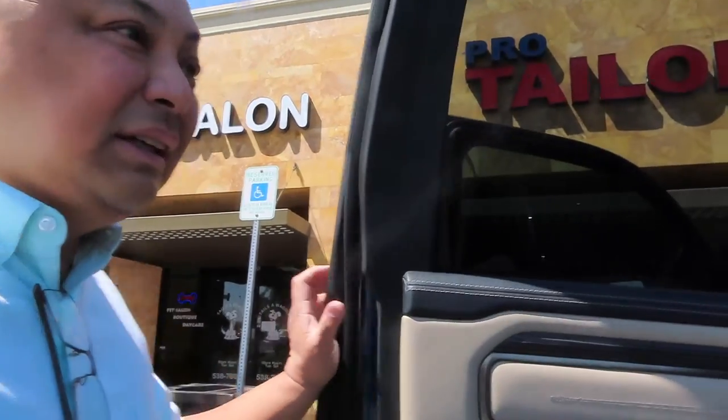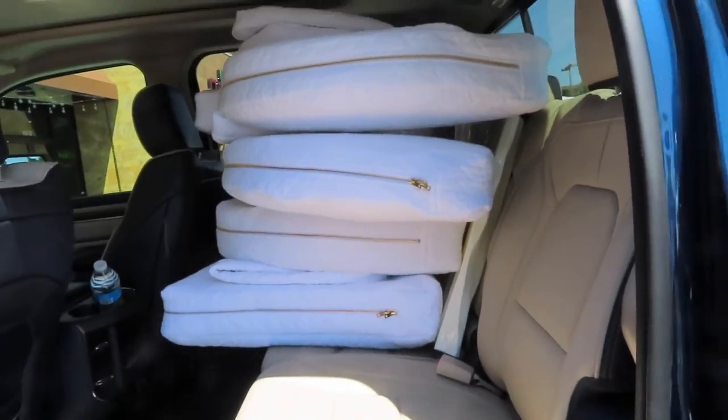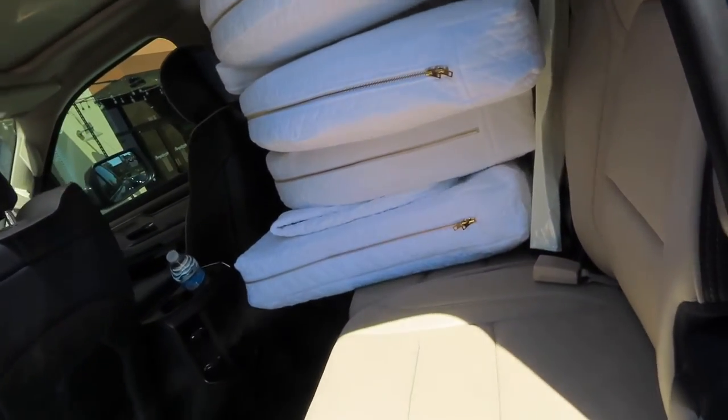Here we are at Pro Tailor, located in Seven Hills in the town of Henderson. I really highly suggest that you come here for any tailoring or cushion cover making. And here they are — absolutely beautiful. She did an excellent job.